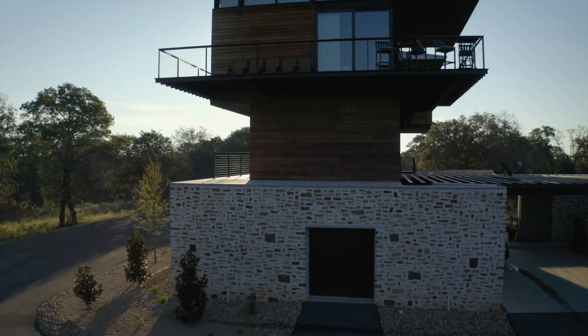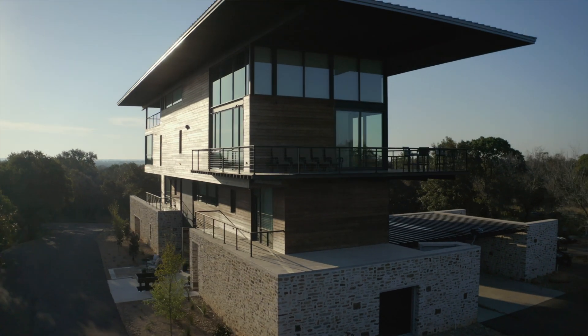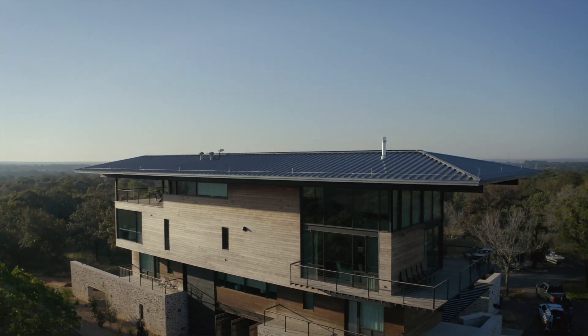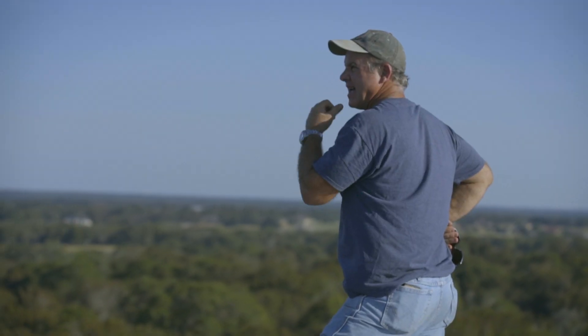This is actually the highest topographic location from here to the Gulf of Mexico. By getting above the tree canopy, we were able to create an environment that we could live in that appeared to be a forest, because you literally couldn't see any of the homes around us.